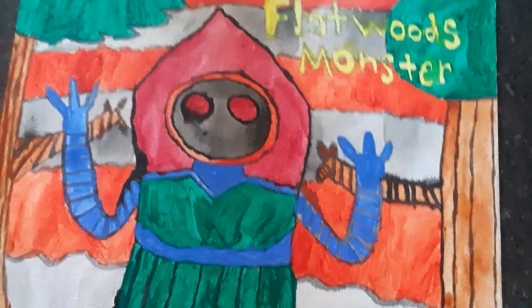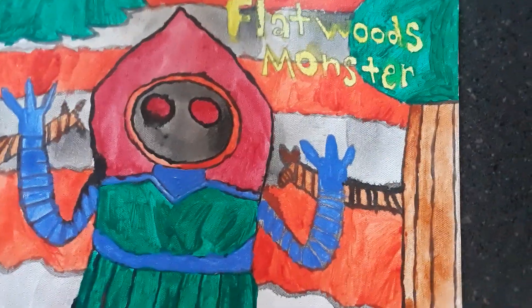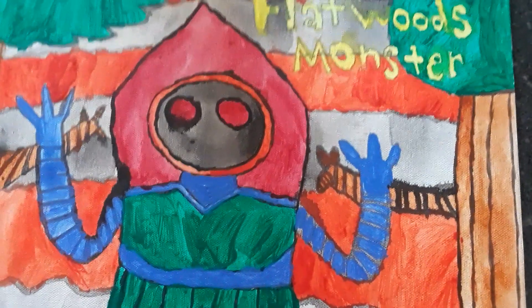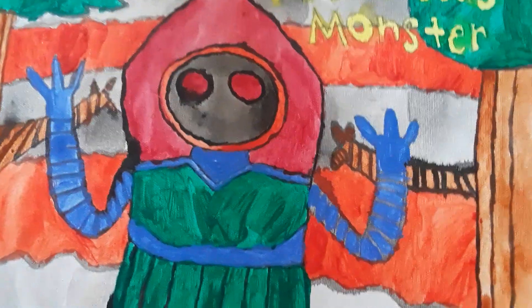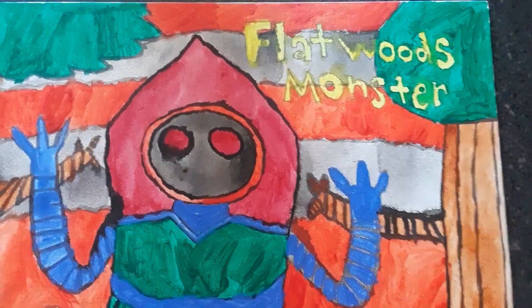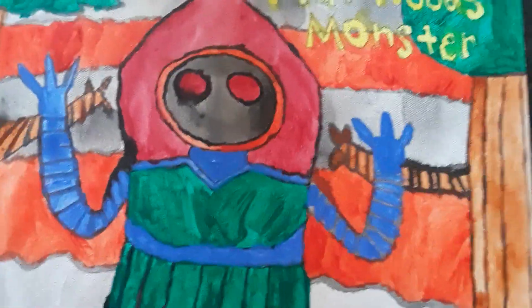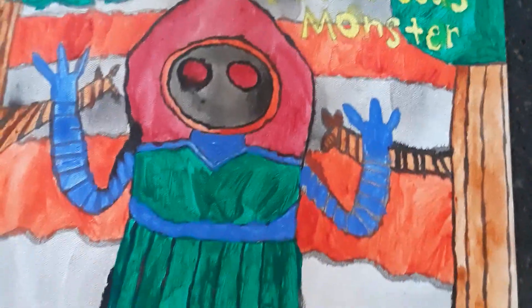In some stories the dog got scared and was begging them to turn back. They searched for the crash site and finally found it. One of the kids saw this creature and they got so scared they ran back toward the house. They looked back and the thing did not follow them. This creature is called the Flatwoods Monster, and it's from West Virginia. If anyone is from West Virginia, comment down below.